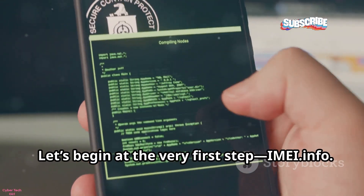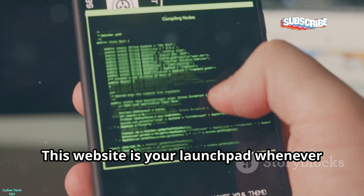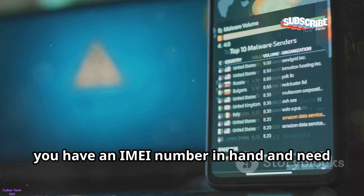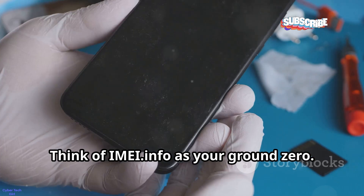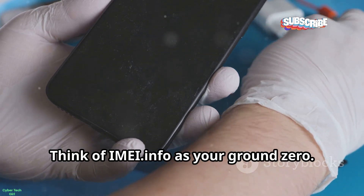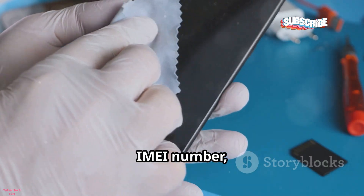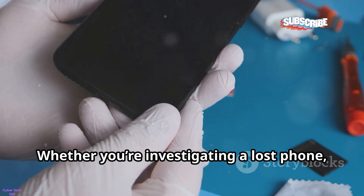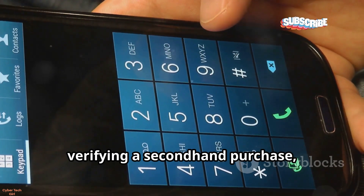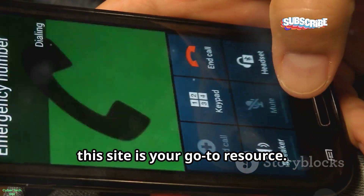Let's begin at the very first step: IMEI.info. This website is your launchpad whenever you have an IMEI number in hand and need to uncover details about a device. Think of IMEI.info as your ground zero. If you've just found or been given an IMEI number, this is where you start your journey. Whether you're investigating a lost phone, verifying a second-hand purchase, or just curious about a device, this site is your go-to resource.